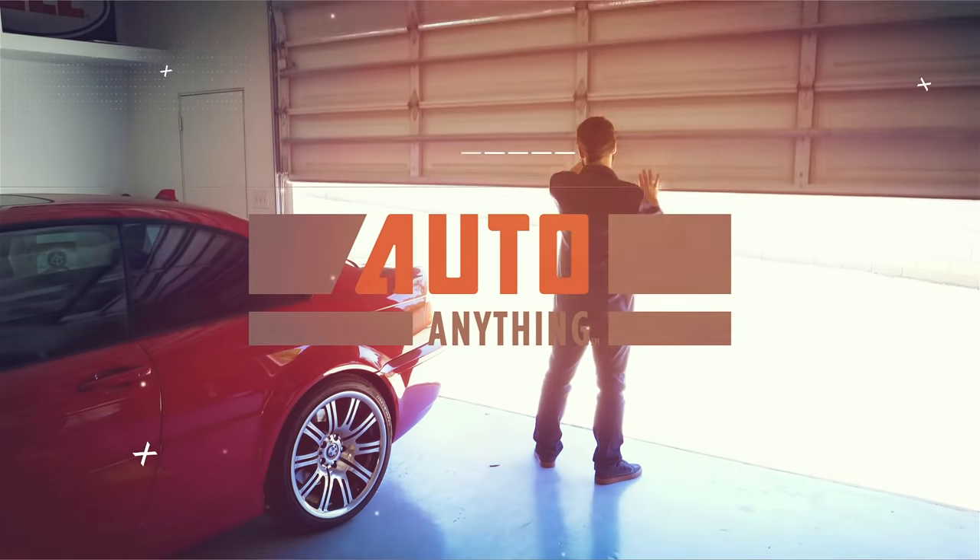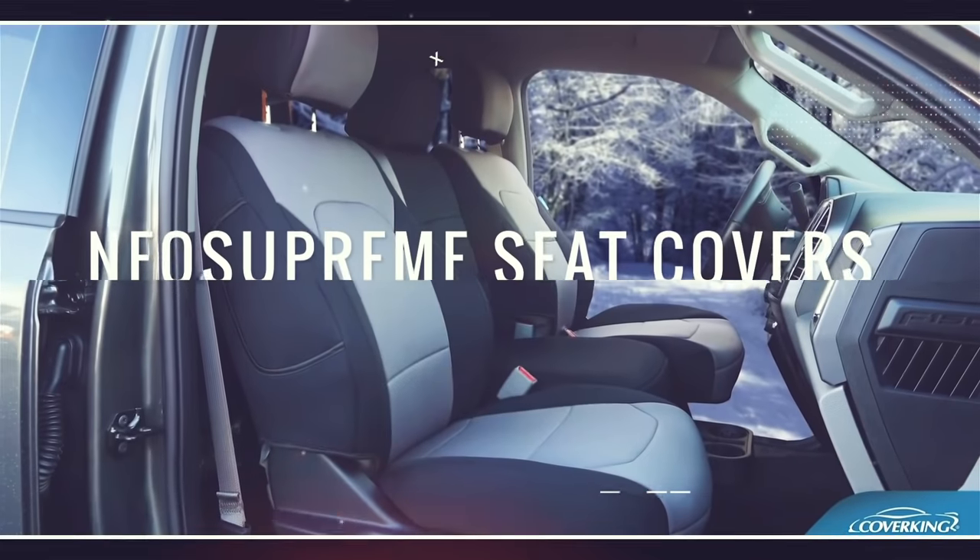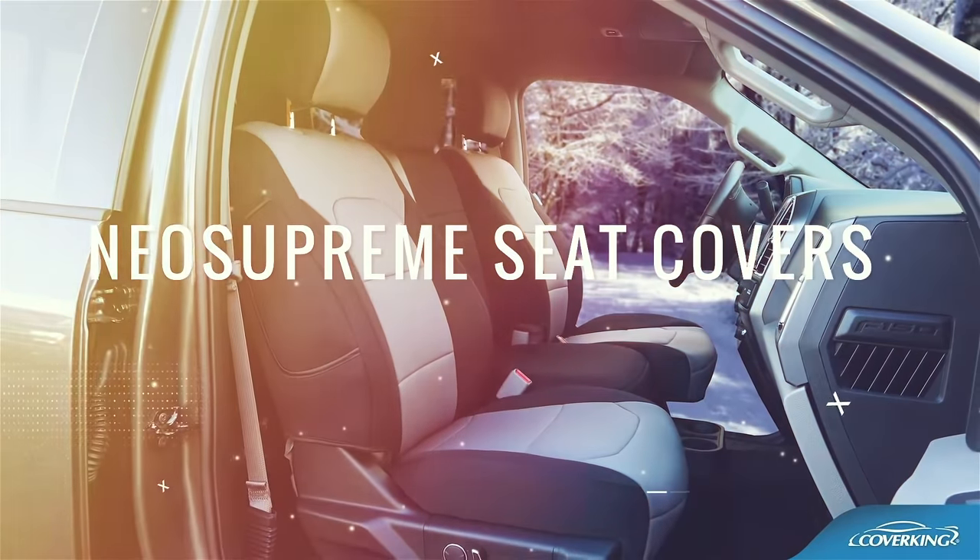Hey, it's Mike with AutoAnything.com. Today we're going to take a closer look at CoverKing Neo Supreme Seat Covers. CoverKing Neo Supreme Seat Covers are a great all-around seat cover. They have a soft underlayer for added comfort, and the wetsuit-like material form fits to your seats.